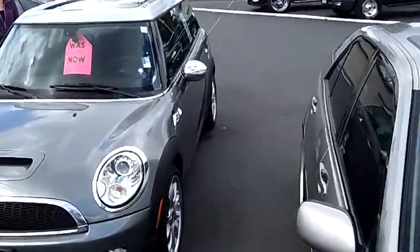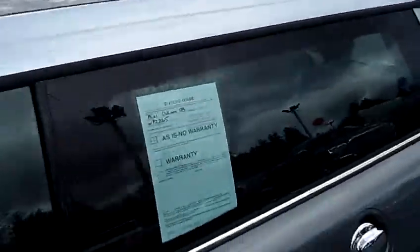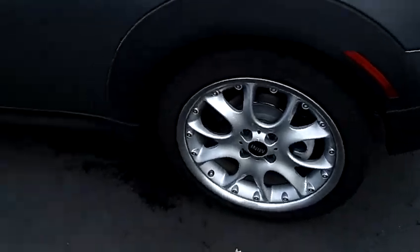The stock number for this vehicle is WP2263. This vehicle is a four cylinder, 1.6 liter, turbo automatic 6-speed with Steptronic.